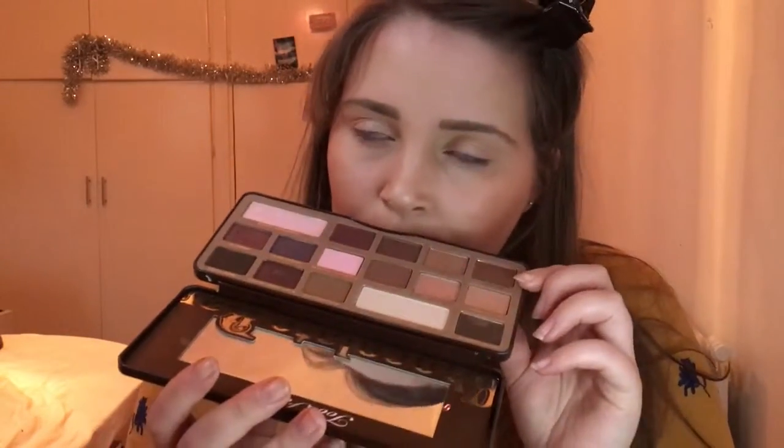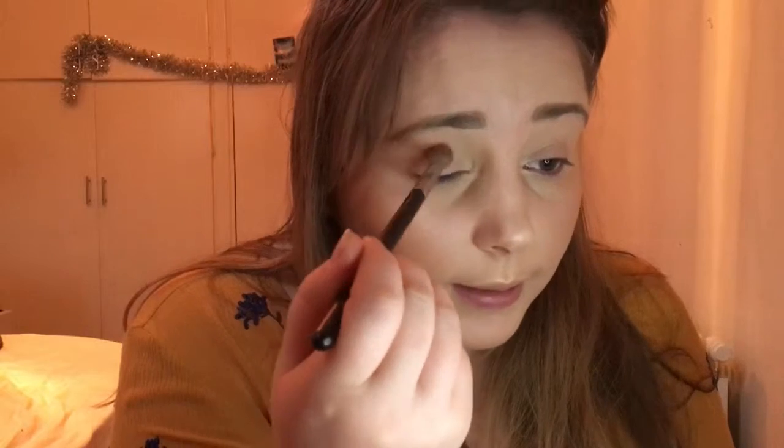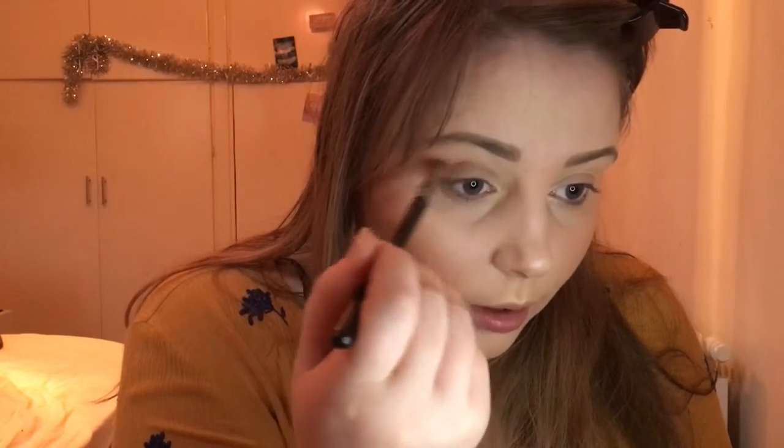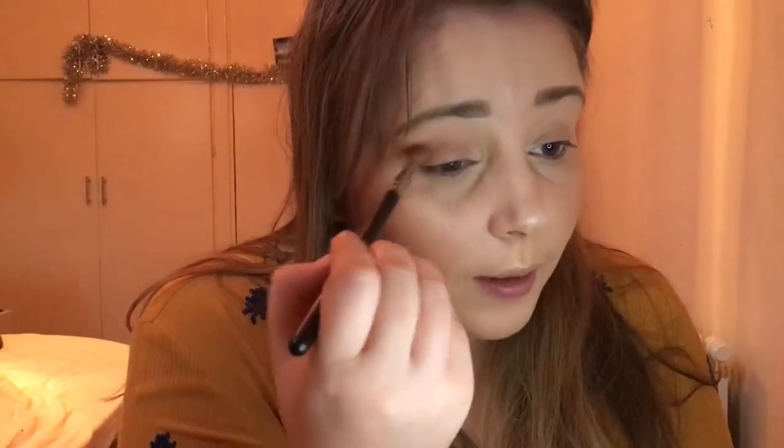Now for eyeshadow — I've been using the Too Faced Chocolate Bar Palette, which actually smells like chocolate. I've been using the same colors: I take Salted Caramel on a brush and put it in my crease. I like warm colors on my eyes because I've got blue eyes and it makes them stand out more. Since I have hooded eyes, I bring the color out further to make my eyes look wider.